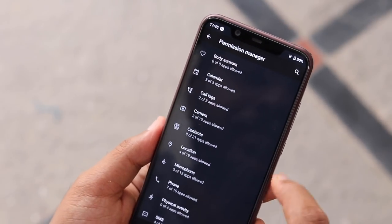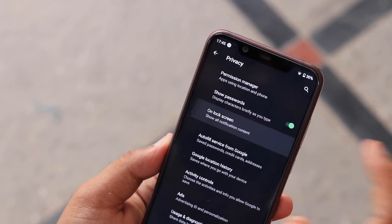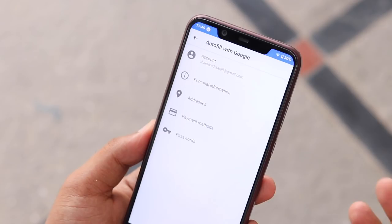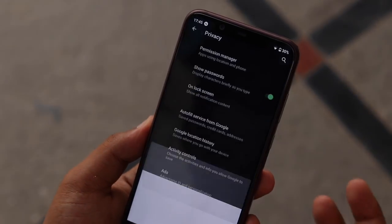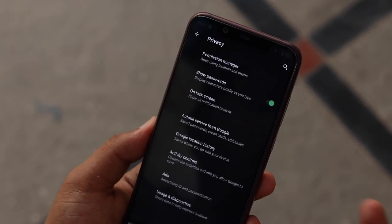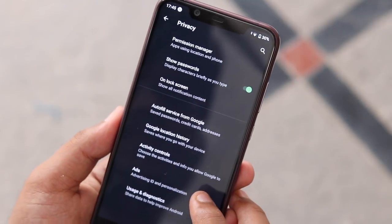On the security front as well, Google has extended the biometric prompt authentication framework to support biometrics at a system level. There will also be explicit and implicit authentication flow for improved security in Android Q. Lastly, Google is also adding support for TLS 1.3 which includes performance benefits and enhanced security.